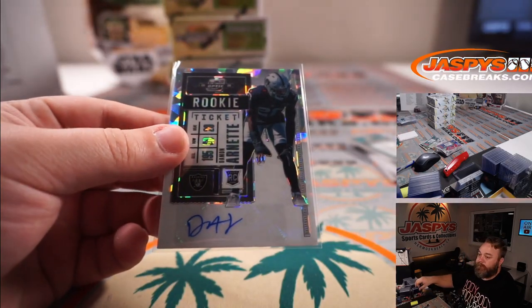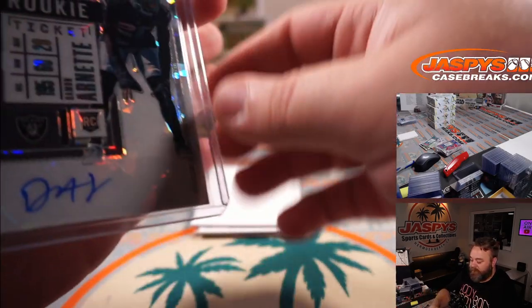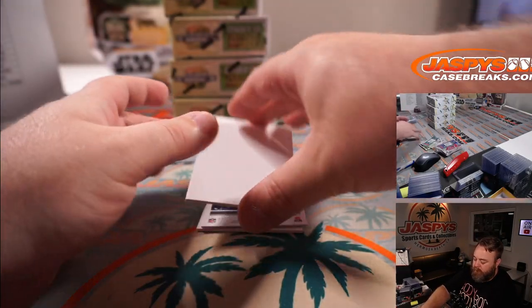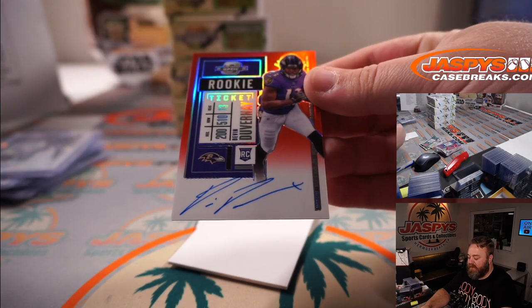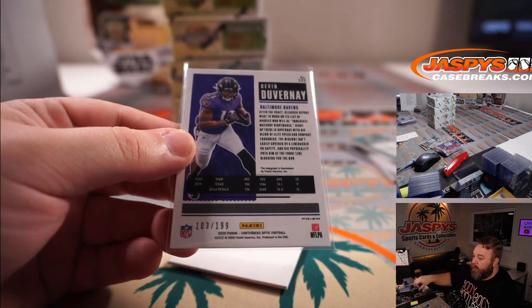As much as I don't like the Raiders, it's a beautiful card. And rookie ticket red Devin Duvernay for the Ravens and Aaron Billingsley — 103 out of 199.